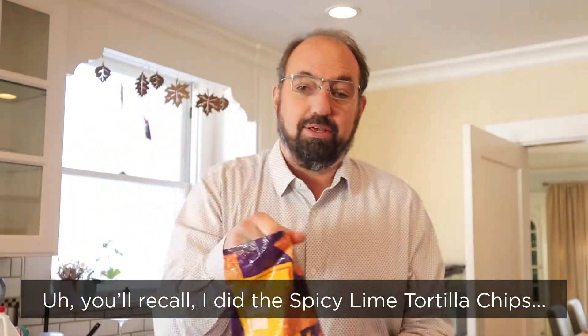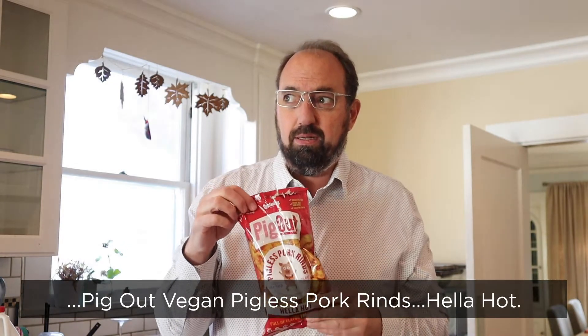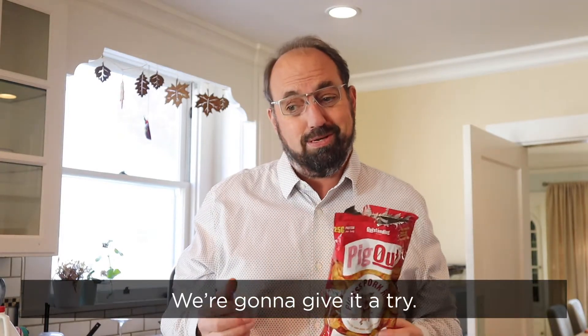You'll recall I did one with spicy lime tortilla chips from SE Grocers — quite good. I think they're going to sandwich pretty well. Likewise, Pig Out vegan pigless pork rinds, hella hot. I wouldn't go that far, but they were spicy and they were tasty, and I think they're going to sandwich really well. We're going to give them a try.